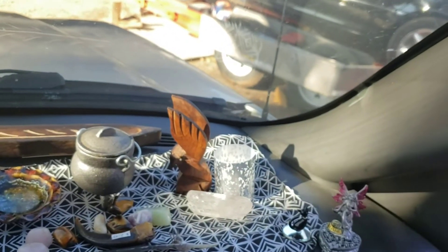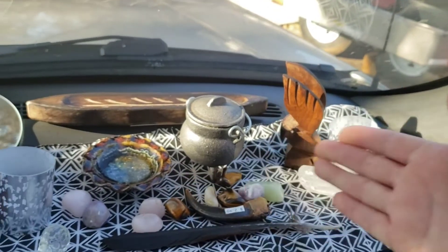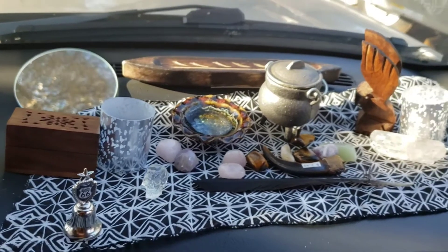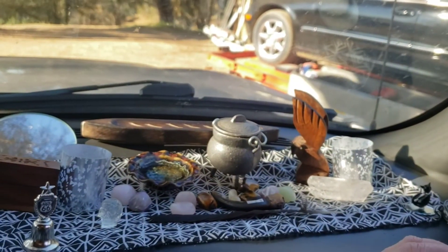This is a nice travel altar, less than $60, and I just started making it on my way down. That's it, guys — I'm going to get out of here and I'll talk to you witches later.